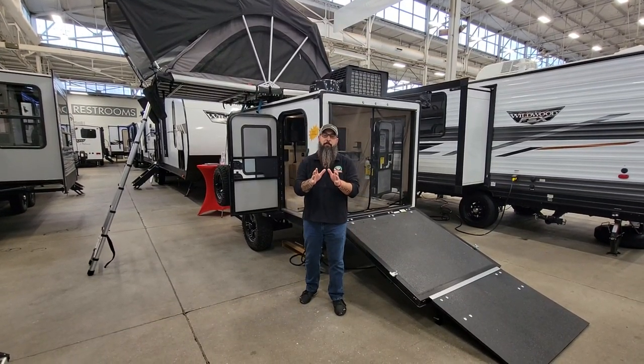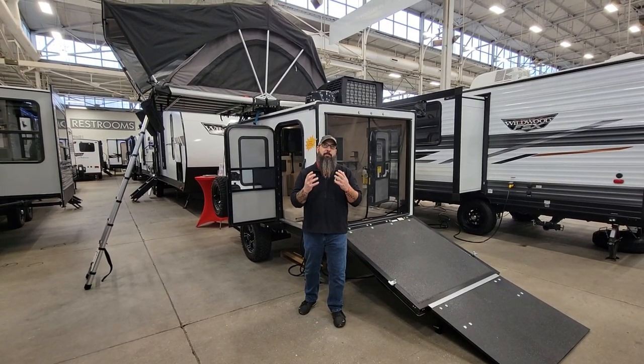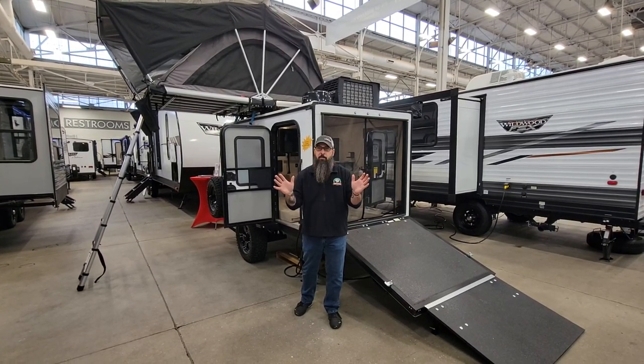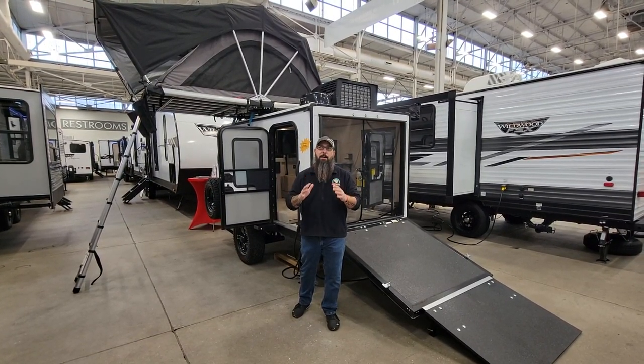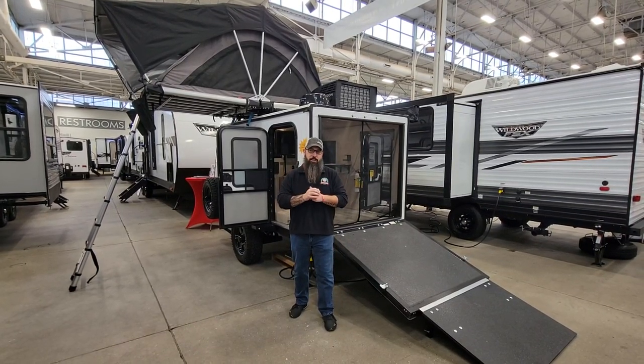So hear me out here. Listen to me. I know I say in a lot of these videos this is my favorite floor plan. And although I really like everything we sell, I'm being serious. I absolutely would own this thing if my wife doesn't tell me no again.